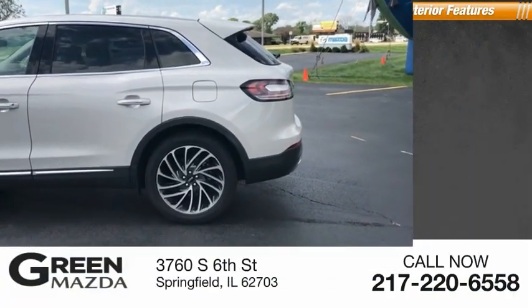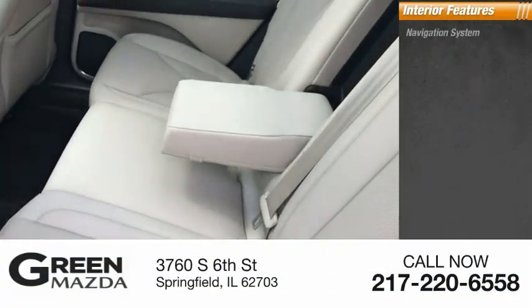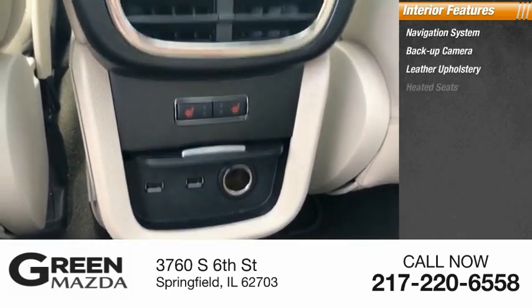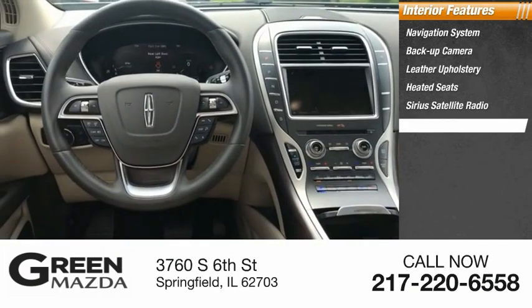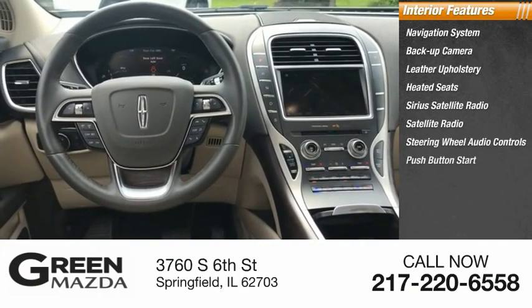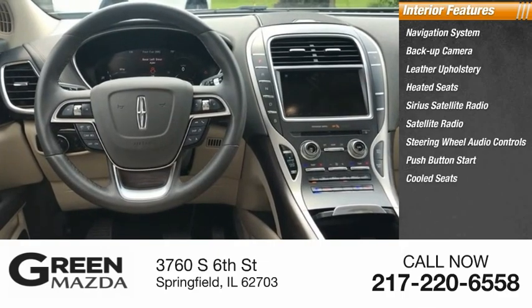Inside you'll find navigation system, backup camera, leather upholstery, heated seats, Sirius satellite radio, steering wheel audio controls, push-button start, cooled seats, cruise control.